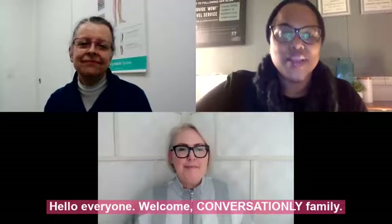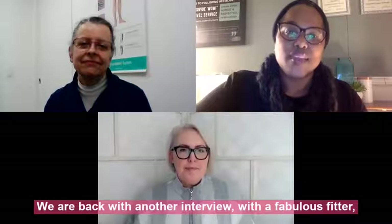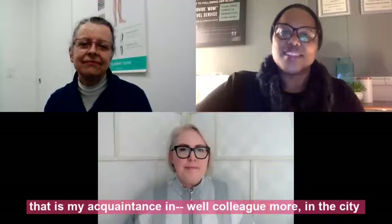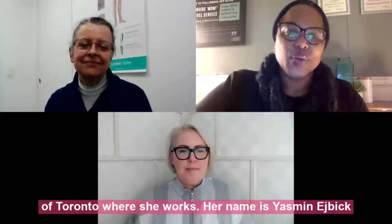Hello everyone, welcome to the Conversationally family. We are back with another interview with a fabulous fitter who is my acquaintance in Colleymore, in the city of Toronto where she works.